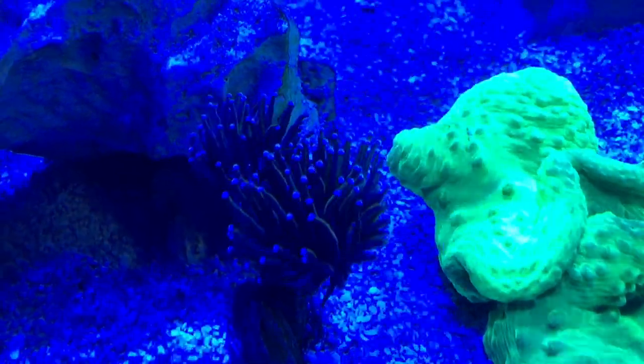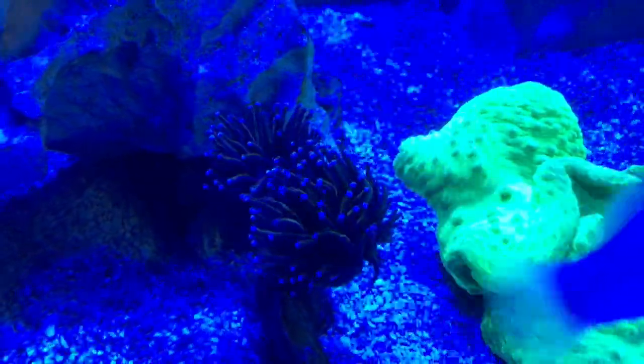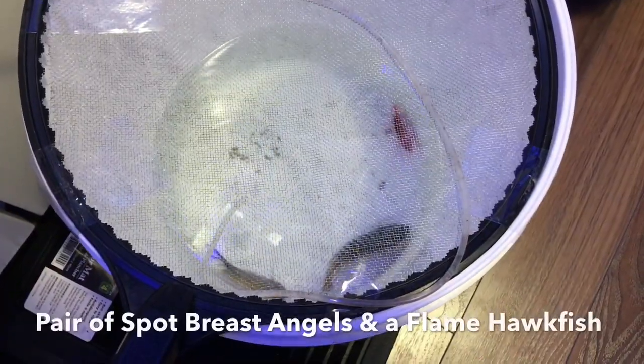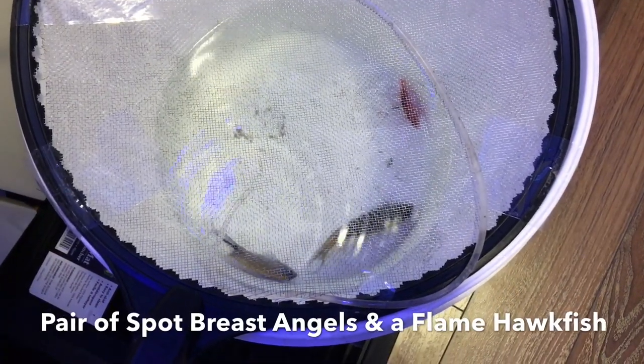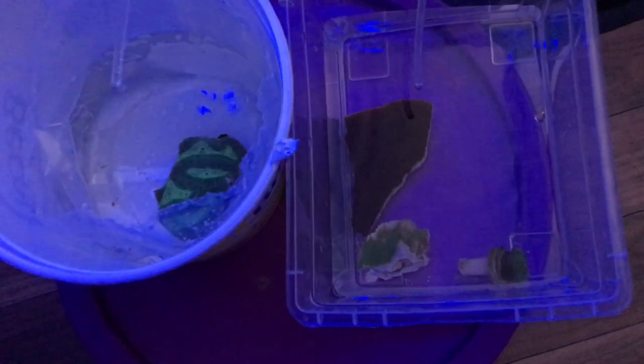There's the scolimia moved over, and here's what the pectinia looks like in daylight and in tank light. Moved the Bengal torch down here but I didn't really like it in that spot. Here are some fish getting acclimated and ready to go, and here are some new corals.